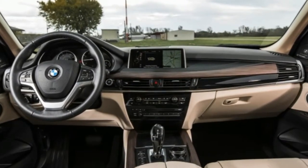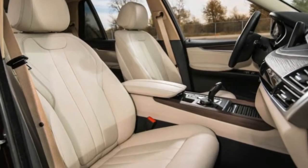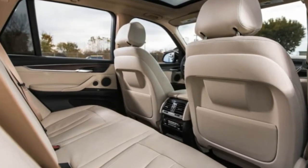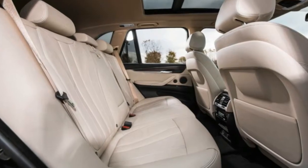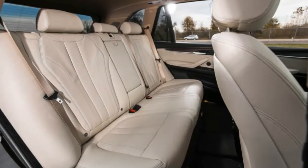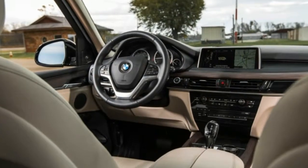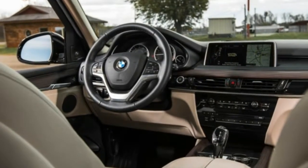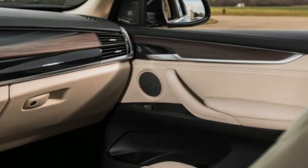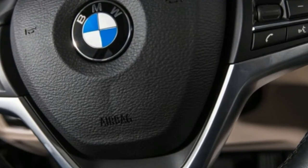We averaged just 21 mpg, which is lower than expected. To be fair, our result may have been slightly dragged down due to a few drivers using the engine to charge the battery in order to experience the EV mode. By comparison, an X5 xDrive 35d returned 25 miles per gallon in our hands. The diesel also boasts a 6-mile-per-gallon advantage in the EPA highway ratings, at 31 miles per gallon versus the 40e's gasoline-only 25-mile-per-gallon score.